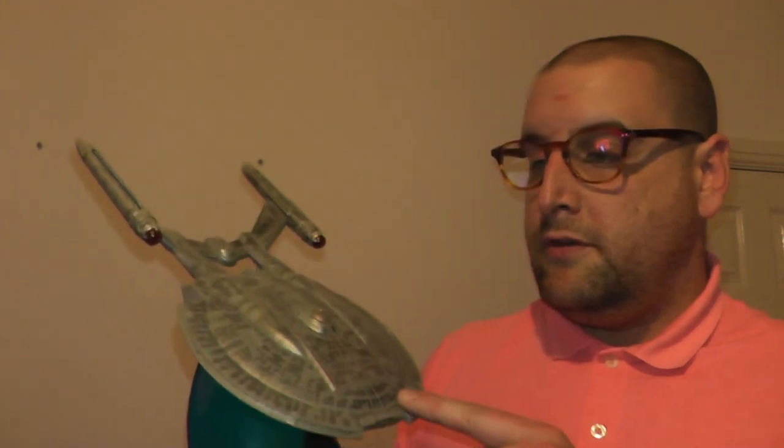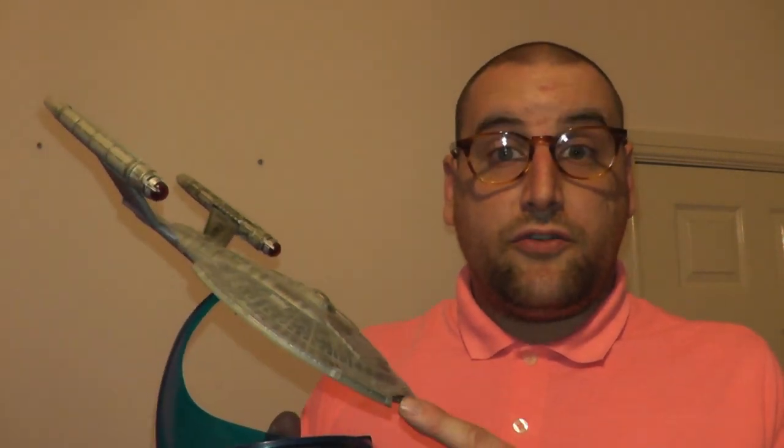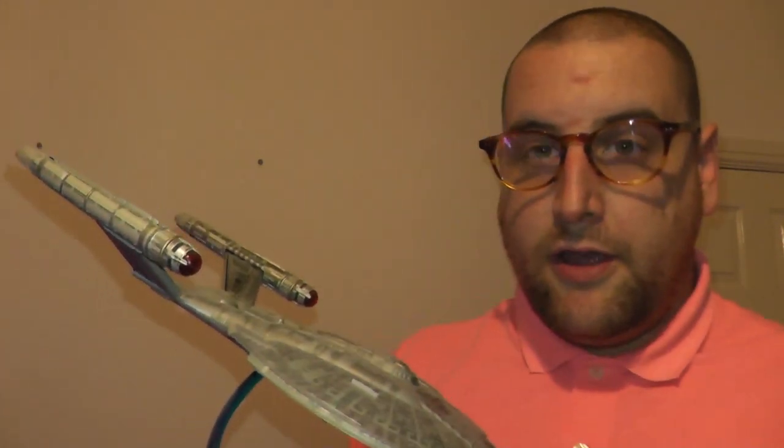This is Enterprise NX-01. It was the main ship in the Star Trek Enterprise series. I really liked the theme tune to that one. This model was made by a company called Diamond Select. They are not very sturdy stands.